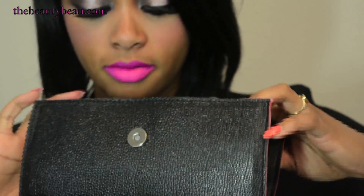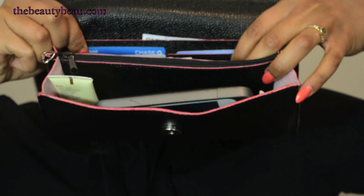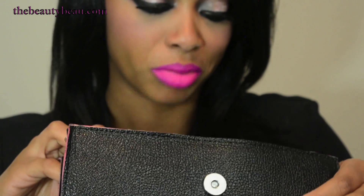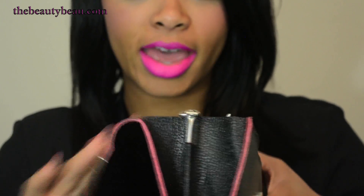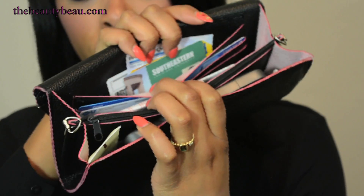Inside I have an insurance card, debit cards, my Honda warranty card, my student ID, and my driver's license. That's my old student ID — I don't go to Southeastern anymore, but I use it for discounts when I go shopping. Places like Charlotte Russe and Forever 21 take student discounts, so do not throw your ID away, especially if it doesn't have an expiration date.